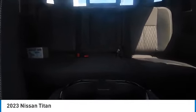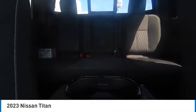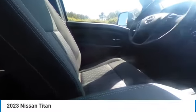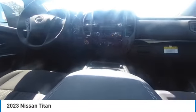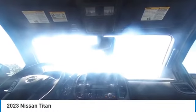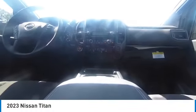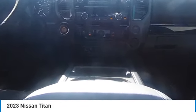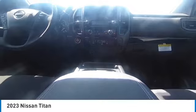A vehicle like this doesn't come along every day. Come in and get it before someone else does. The Titan.